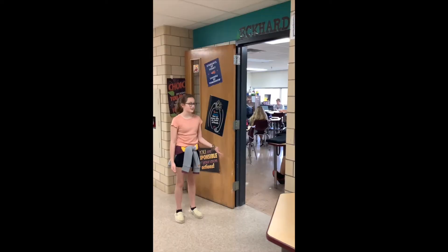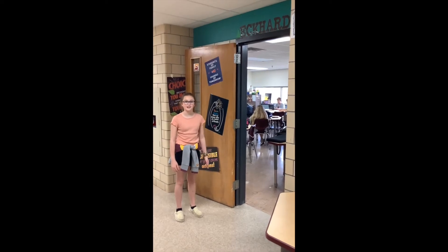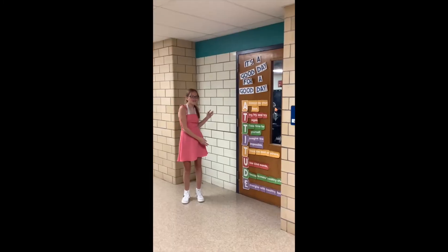Up the stairs to the second floor. This is the second floor where most of your sixth grade classes will be. Let's go in and say hello. Hi, I'm Ms. Eckhart, and I teach sixth grade math along with one of the sections of English and the STEM class. For sixth graders, one thing to keep in mind as you are transitioning in is to make sure that you are getting your work done.